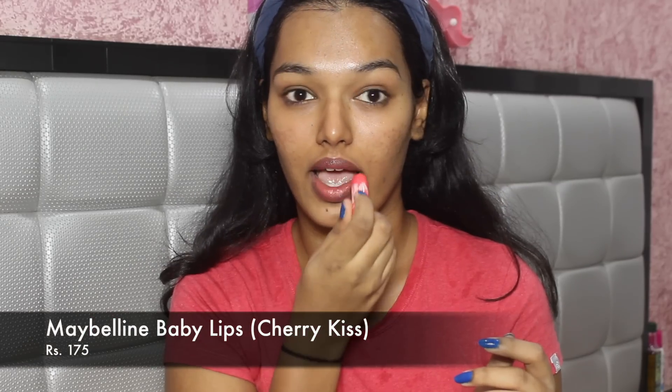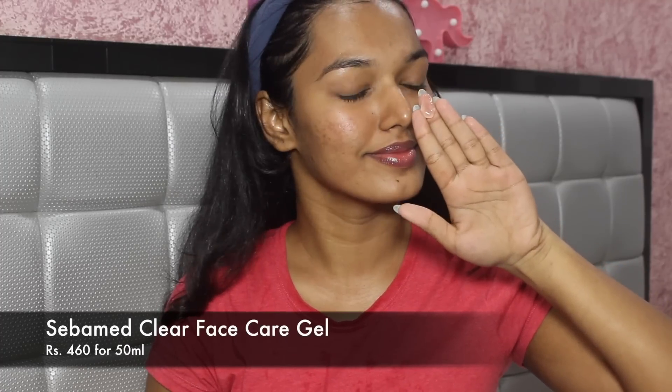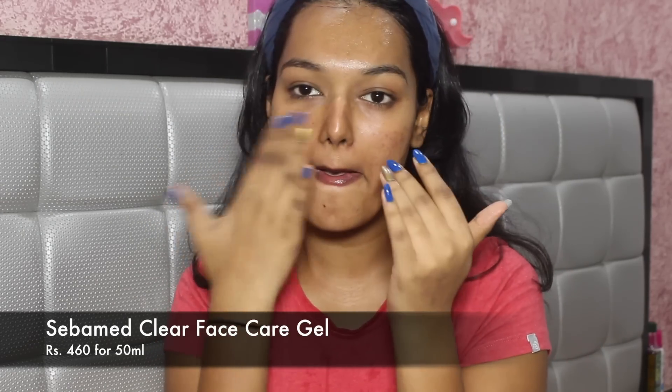Next, I go in with a lip balm — here I'm using the Maybelline Baby Lips, one of my favorites. The key step here is a gel-based moisturizer. I'm using the SebaMed Clear Face Care Gel; just a pea-sized amount to add back hydration, glow, and restore the oils on my face. This is really important because oily skin people think they don't need moisturizer, but that's not true. If you deprive your skin of oil or hydration, it will secrete excess oils and you'll be an oily mess. So try a gel-based moisturizer — this one works for me.